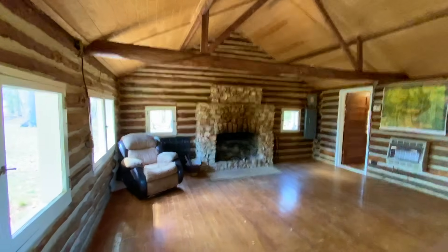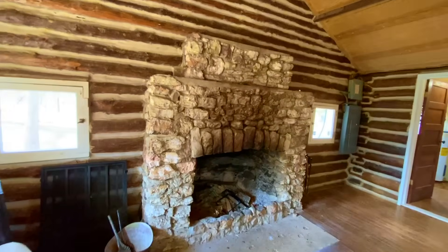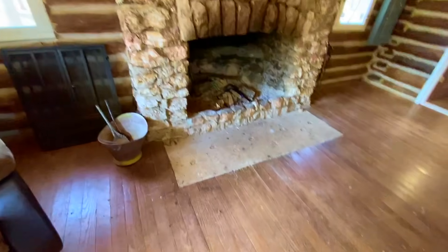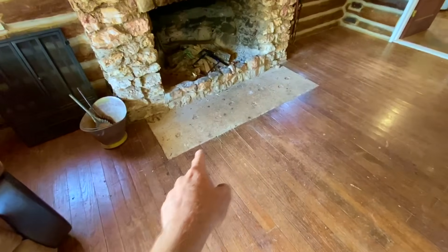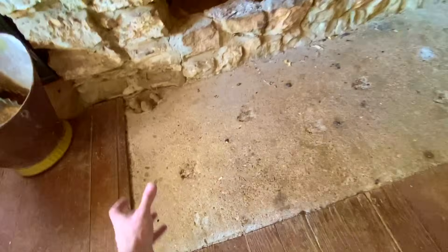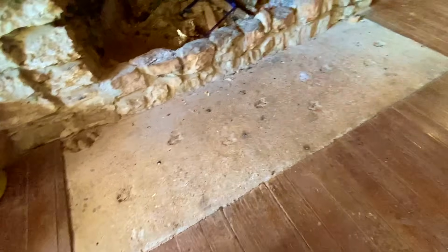The fireplace is unbelievable. I'm sure that's rock from the property. One of the guys told me about this — I didn't notice it the one other time I was in here. The hearth on the fireplace not only has someone either manufactured deer prints — well, not manufactured, they probably took a mold and put it in there when it was wet. But I guess it's possible a deer walked across it when it was wet.